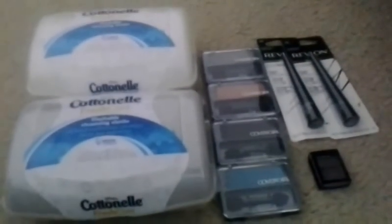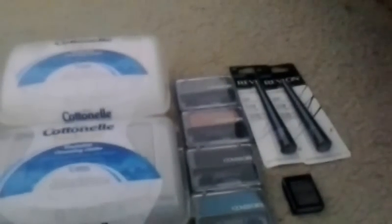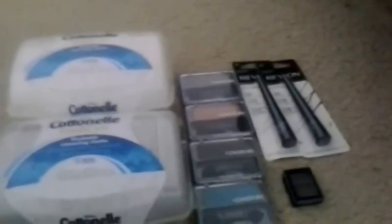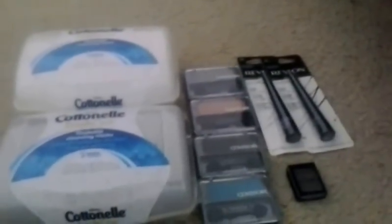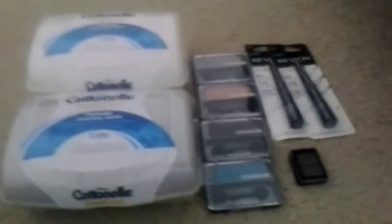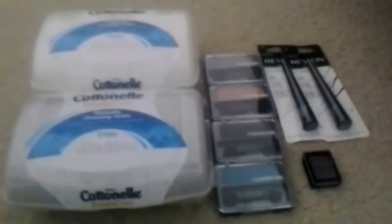The $1 instant value coupon, which looks like this, beeped. We all know we go by the wording not the picture, but at Walgreens they go by both the wording and the picture. So the cashier got the manager, and I explained the situation. She said she would honor it this one time, so I got two of them for $0.99 each, making it $1.98.